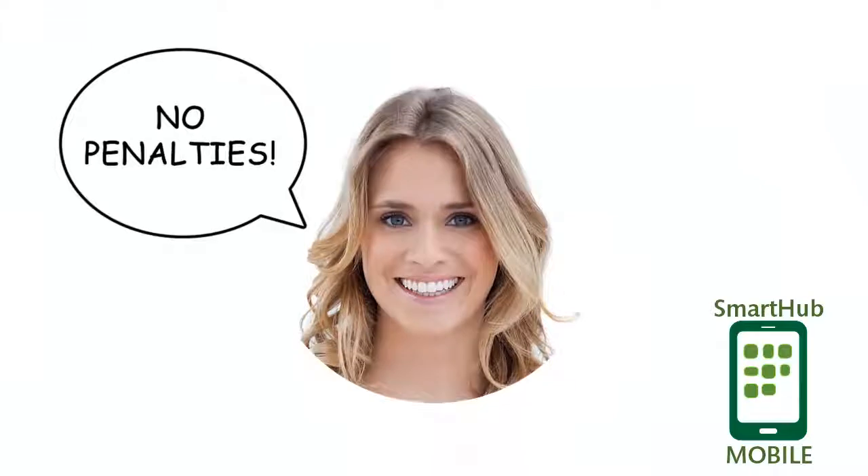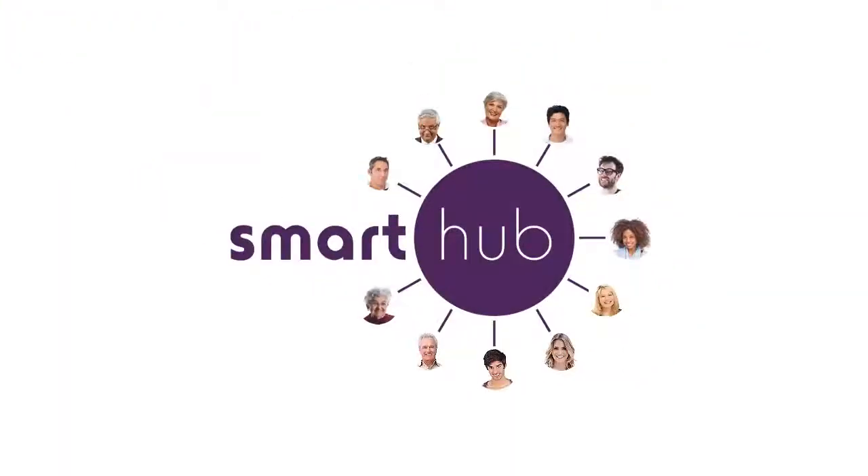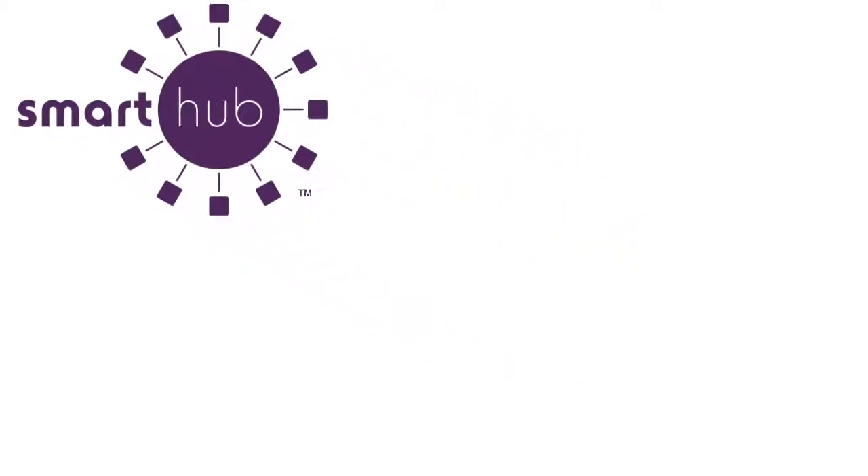These three all use SmartHub to conveniently take charge of the information available from their energy providers, each in their own preferred way. However you do it, using SmartHub is easy. But what's in it for you?